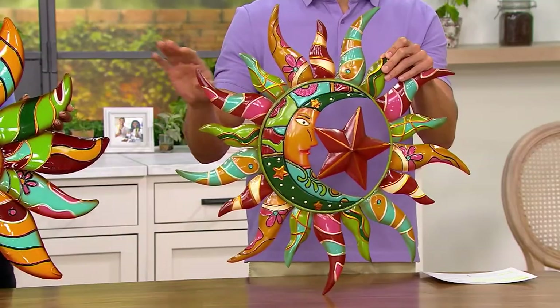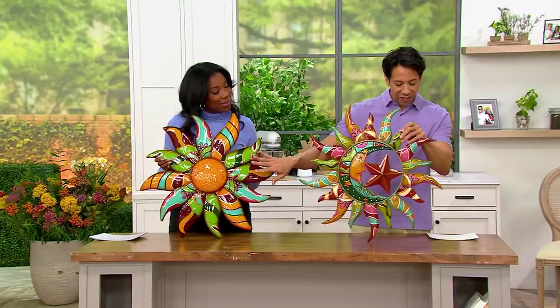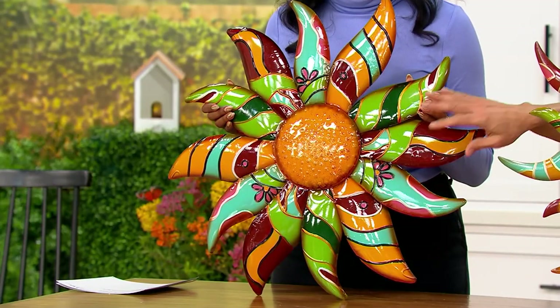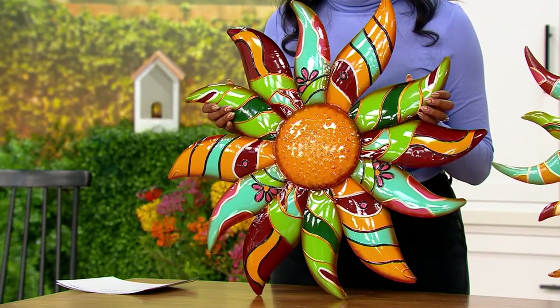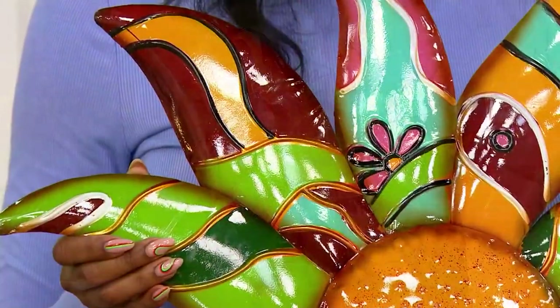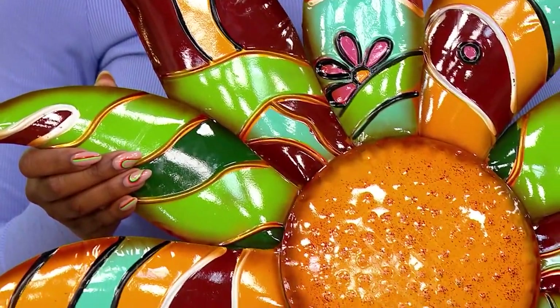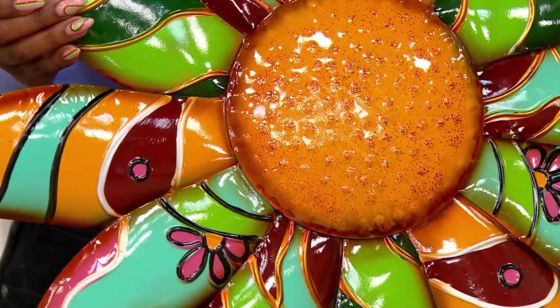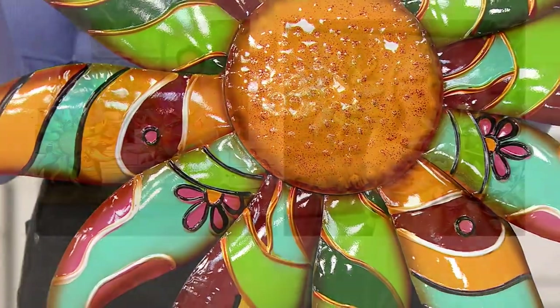Vanessa has the flower and this one is $59, three easy payments of $19.67. You're saving $12 off the original QVC price with that one, saving $9 with the sun and moon. We're going to bring in Ginger Waltz, who's going to tell us even more about this beautiful piece of art. Ginger, these are really cool.